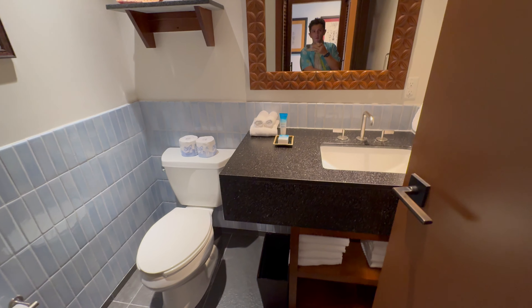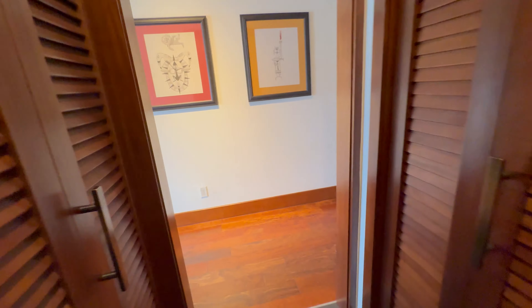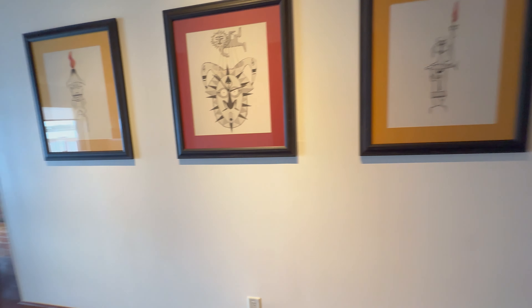Separate from the toilet room, there's another sink and the shower — a standard shower tub with a second vanity. Really nice that somebody can be getting ready without holding everybody else up from using the bathroom. It's kind of reminiscent of the split bathrooms on Disney cruise ships.